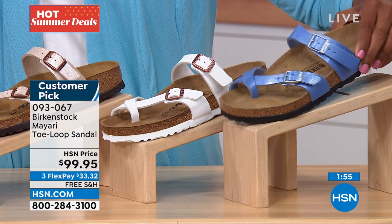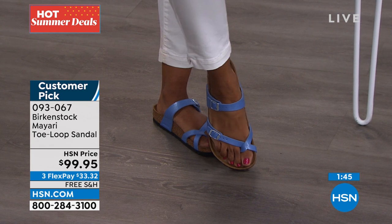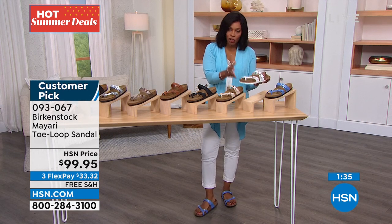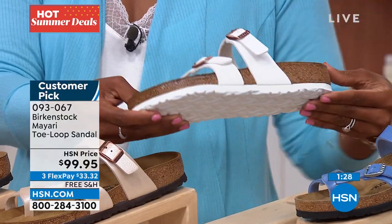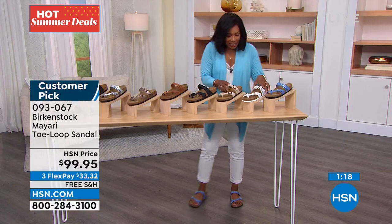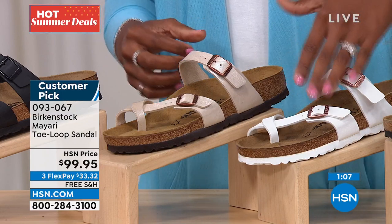I'm wearing the Riviera Blue today — sometimes I buy a neutral shoe I can wear with everything and forget how fun having a color can be. So if you want the Riviera Blue, you can do that. We also have them in white — especially in summer, white is what we reach for. These even have the white outsole and a rose tone on the buckle. If you don't want stark white, the Antique is a brighter, lighter option without being stark white.